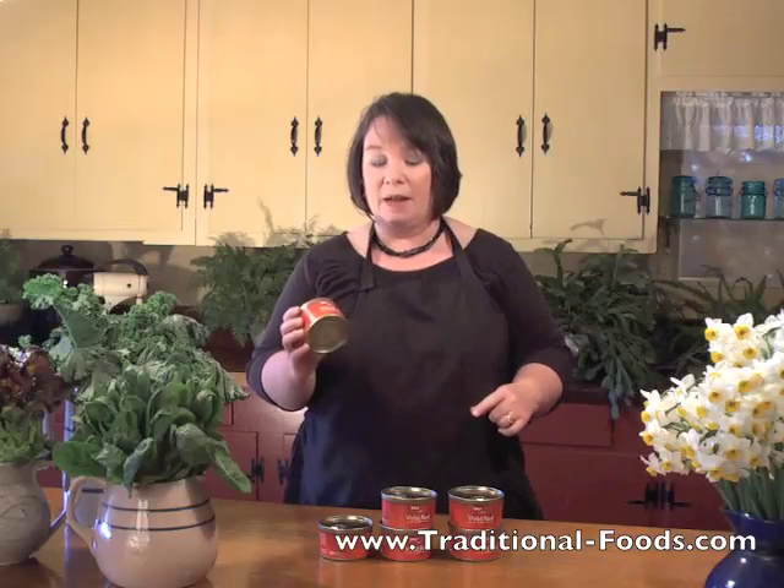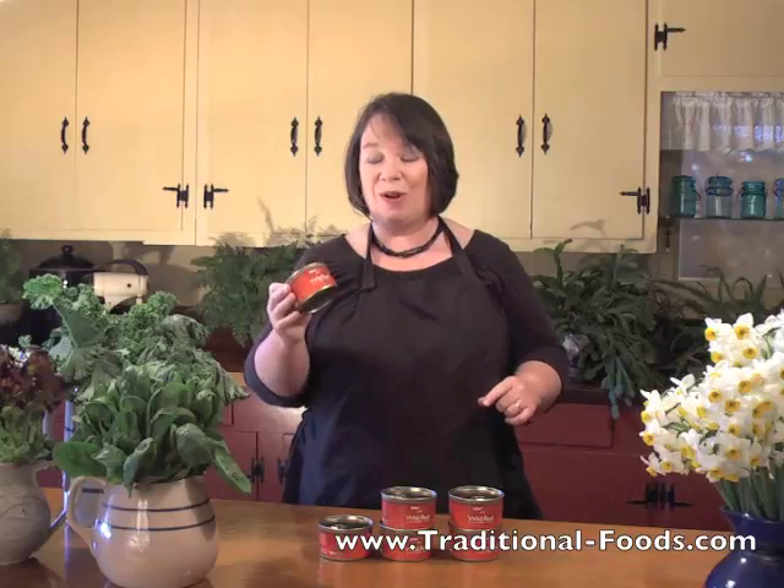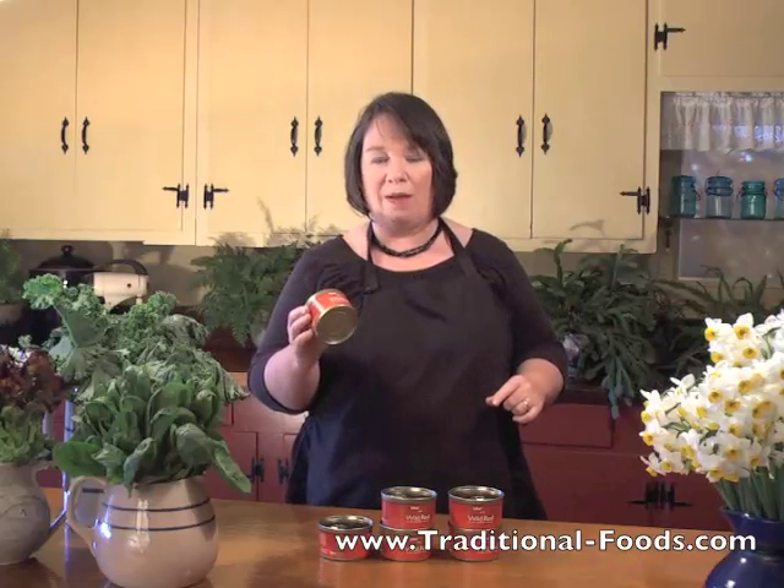Canned salmon is a staple in our kitchen, and I'm excited to have this level of quality.